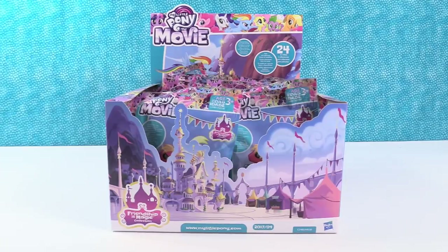Hey guys, it's Shannon. And Paul. And check it out. Today we have My Little Pony: The Movie Blind Bag Figures.